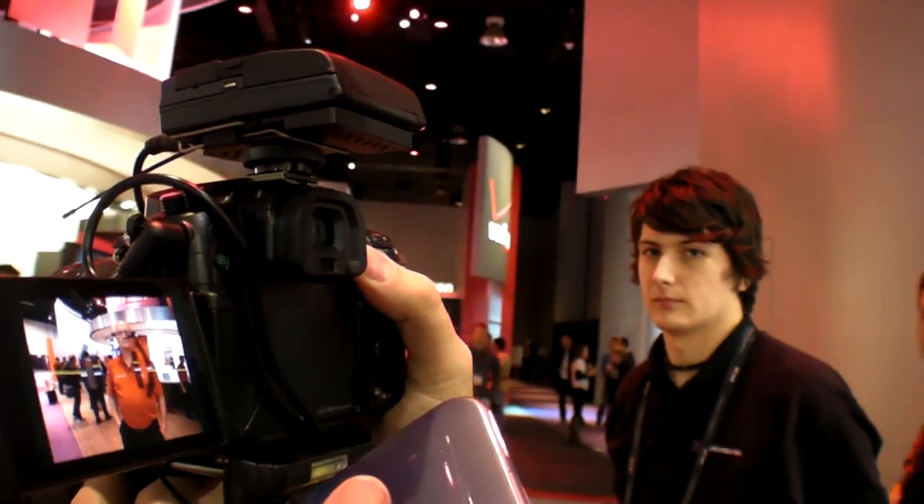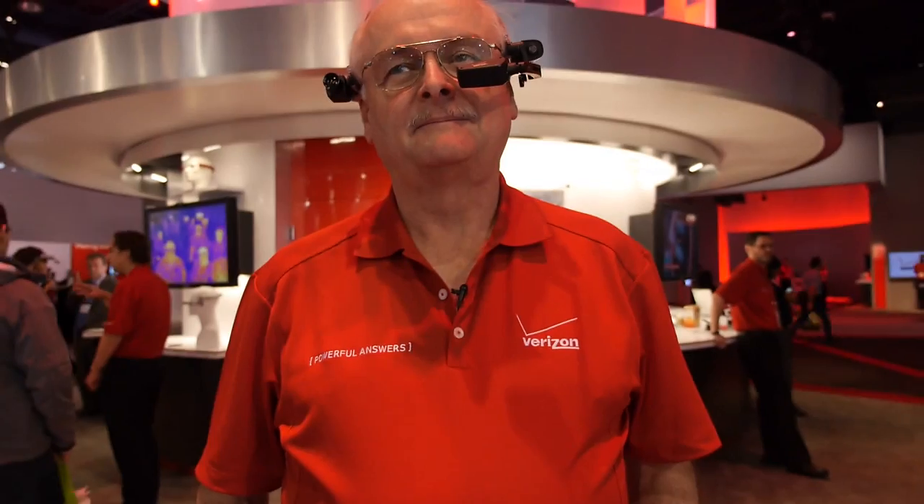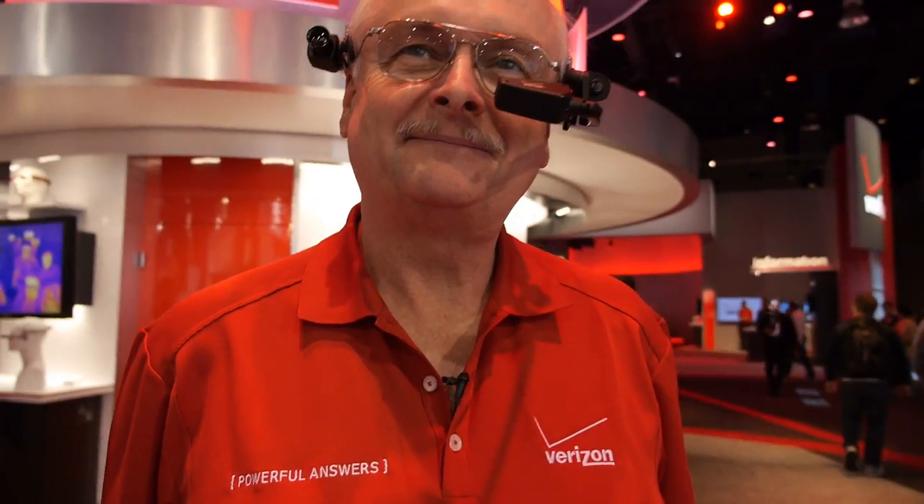As soon as I start you can stop yours. We're here with Jeff Jacobson here at the Verizon booth, CES 2013. What's your role at Copin? I'm the senior advisor to the CEO and I'm the program manager for GoldenEye.